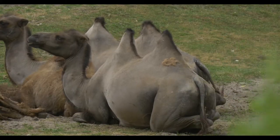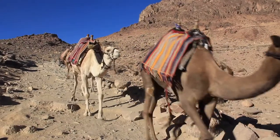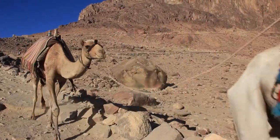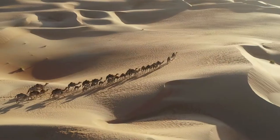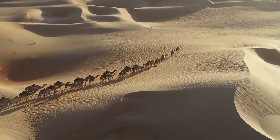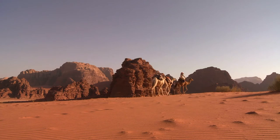Bactrian camels have two humps and are found in other parts of the world, like the Gobi Desert. Way back when, long camel caravans would cross the desert from north to south carrying cloth, glass, salt, and other valuable products. On the return journey from south to north, they would carry gold, leather, pepper, and cloth. Camels can carry up to 500 pounds for hundreds of miles across the scorching sands.